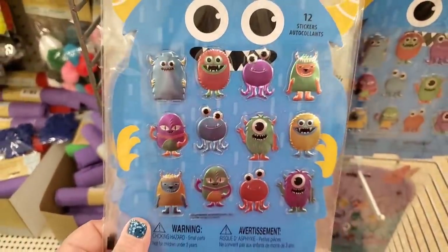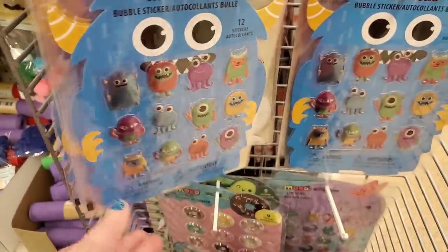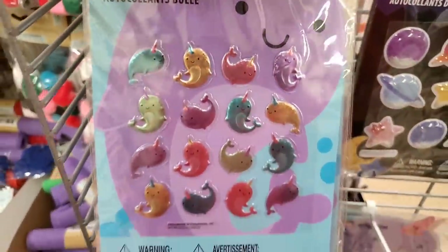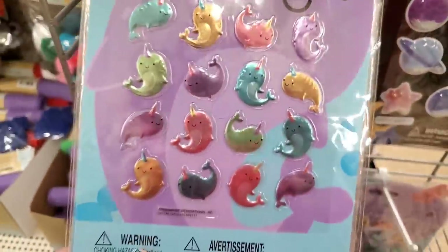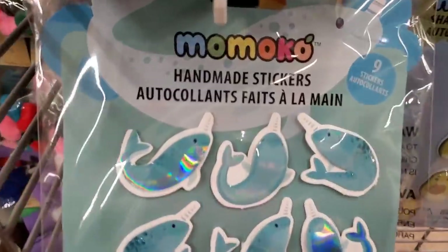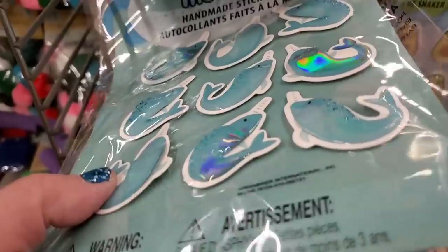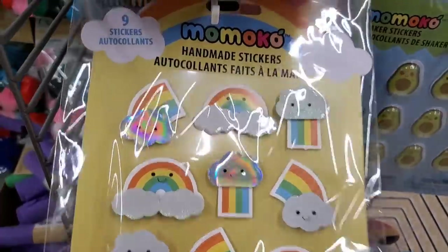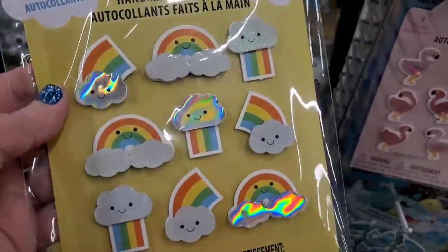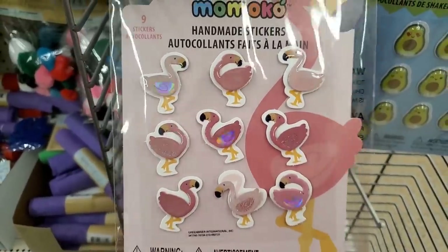There are 12 monster bubble stickers — super cute for Easter basket stuffing. Then Narwhal bubble stickers in a very cute metallic collection with 16 instead of 12. By Momoko, there are also handmade stickers — a nine pack of narwhals in three-dimensional paper and plastic. Also really pretty iridescent rainbow stickers and a nine pack of handmade flamingo stickers. Definitely cute.